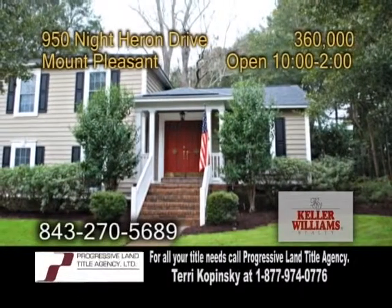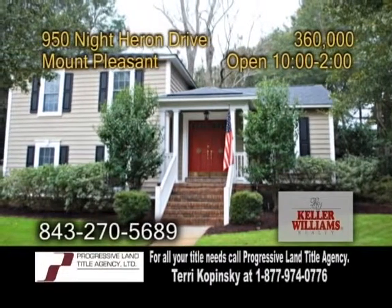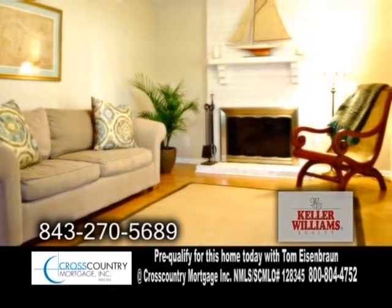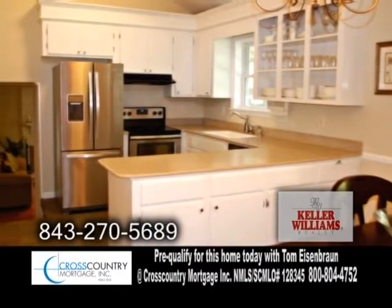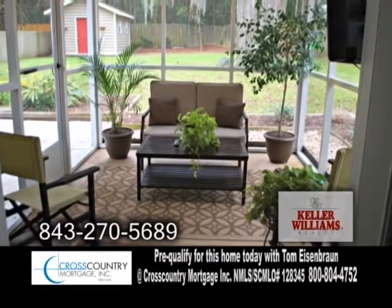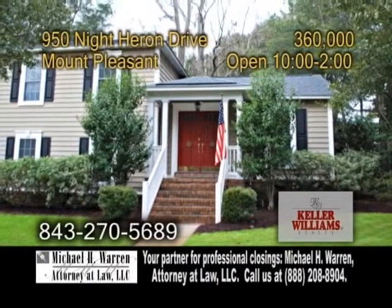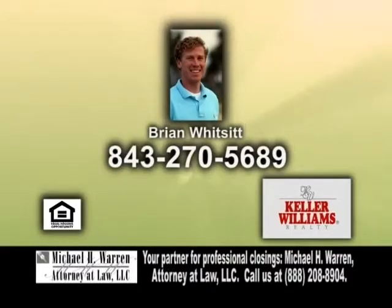A single-family home in Mount Pleasant, located in the Shimwood II subdivision. This home offers four bedrooms and two baths. The vaulted living room offers hardwood floors and a fireplace. The kitchen has an eating area, corian countertops, and stainless steel appliances. Enjoy beautiful views of the yard from the enclosed sunroom. The backyard has a patio and a shed. Open today from 10 to 2 p.m. For a private showing, contact Brian Whitsett.